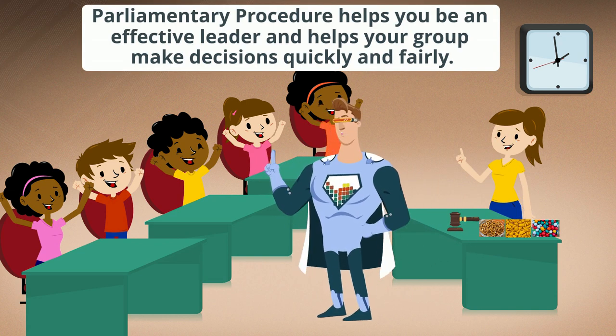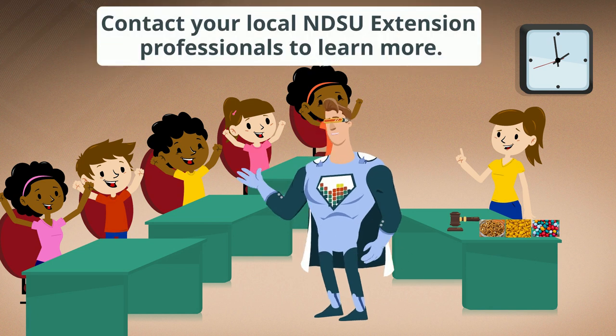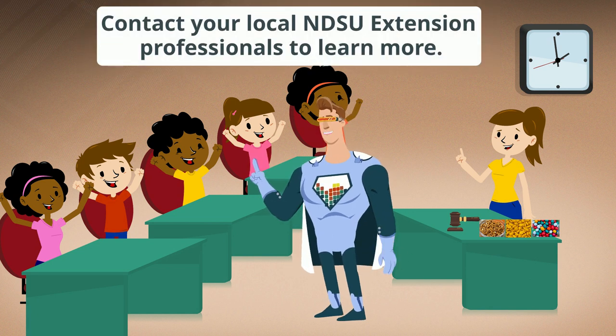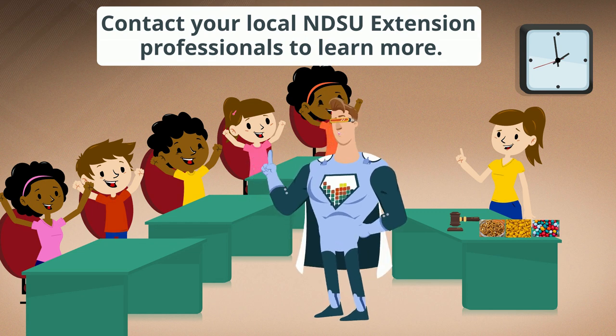Parliamentary procedure helps you be an effective leader and helps your group make decisions quickly and fairly. Contact your local NDSU Extension professionals to learn more about how you can run effective meetings using parliamentary procedure.